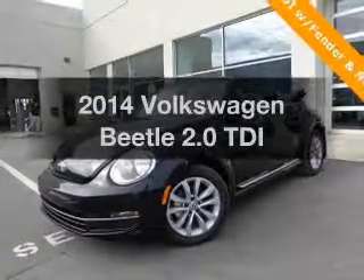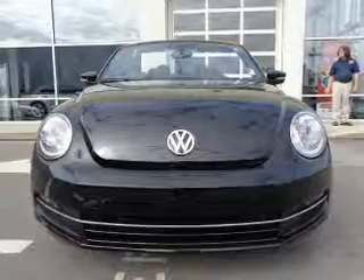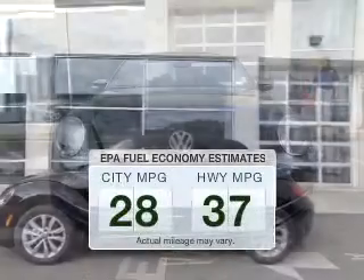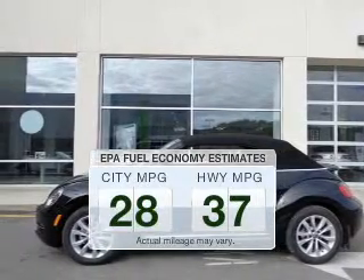Imagine yourself in this 2014 Volkswagen Beetle. Everything you need under one roof with this great vehicle. Save your money. Make less trips to the gas station to fill your gas tank when driving this fuel-efficient vehicle.